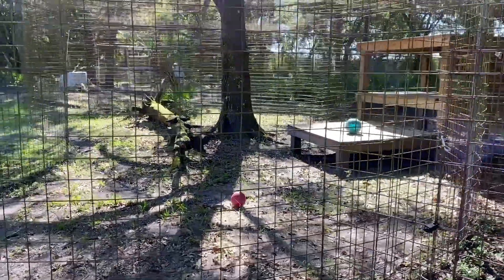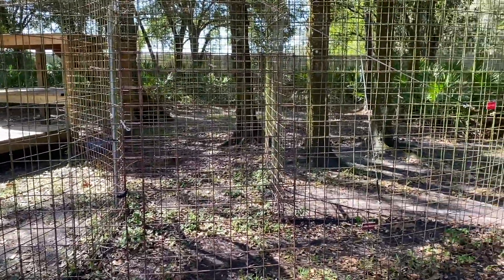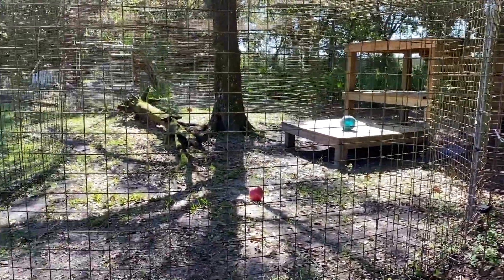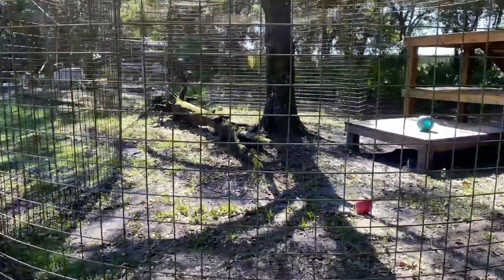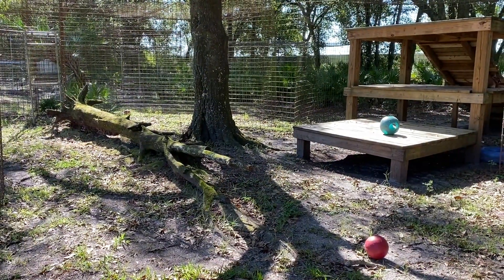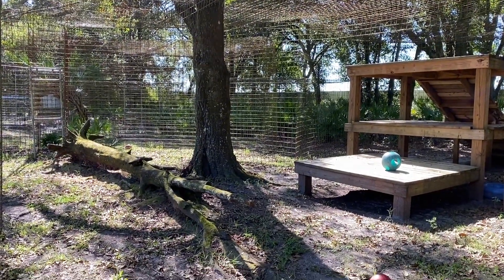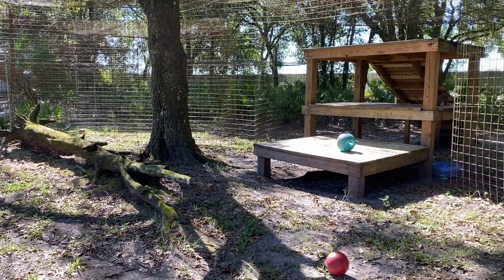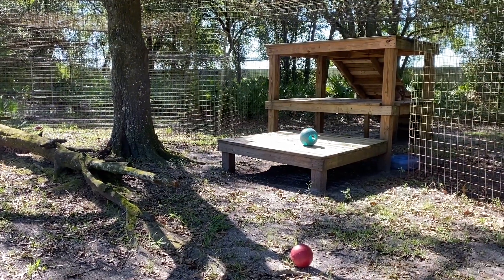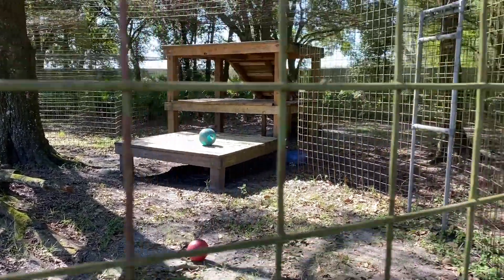She just moved in and she's still adjusting, but I'm going to walk all the way around her enclosure. This is kind of where it starts — she has this really cool tree on the ground that she can hide under, walk along, or lay on top of, plus a natural tree growing right in the center. She obviously has a couple of toys, which she has played with because they're not where we put them. She also has that massive platform, which we'll see from a couple of different angles.